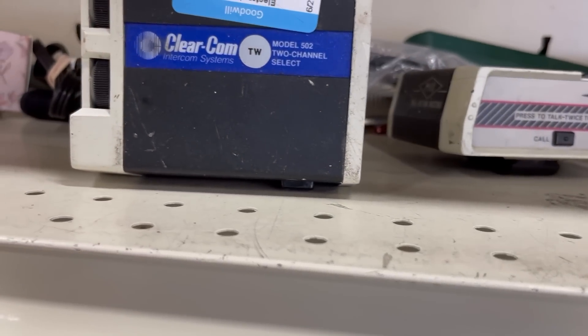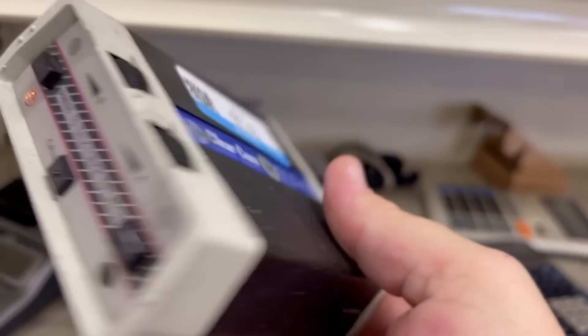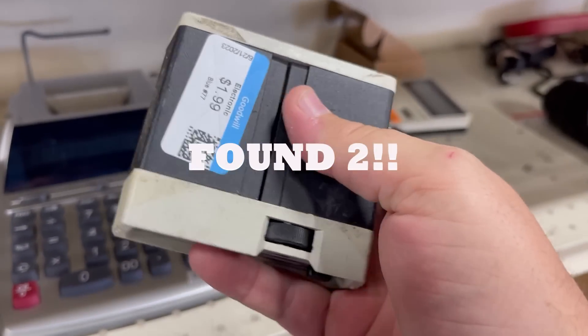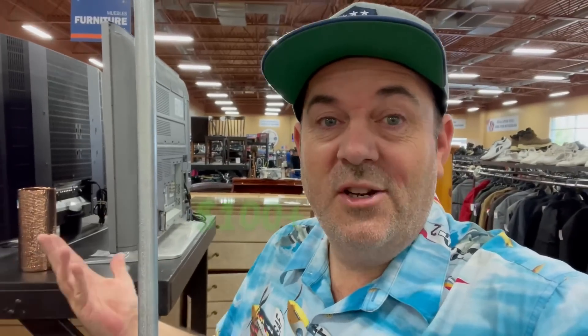We got some more lucite grapes over here. We also bagged those two little things. Technology — I just look it up. It's easy to look up, man. Sometimes you won't even believe what it goes for. I recommend just checking it out — you never know what it's going to be. Let's get going. Pick and move.